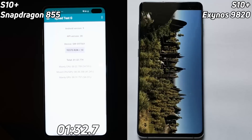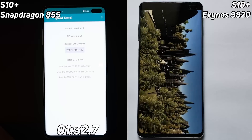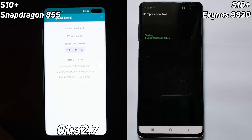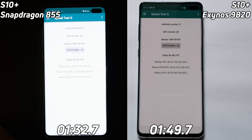There we have it — one minute and 32.7 seconds for the Snapdragon 855, just slightly faster than what we saw yesterday. And only now is the 9820 coming to the end of that castle scene. It's now into the compression test. How many seconds is it going to be? I feel so embarrassed about this. One minute and 49 seconds.